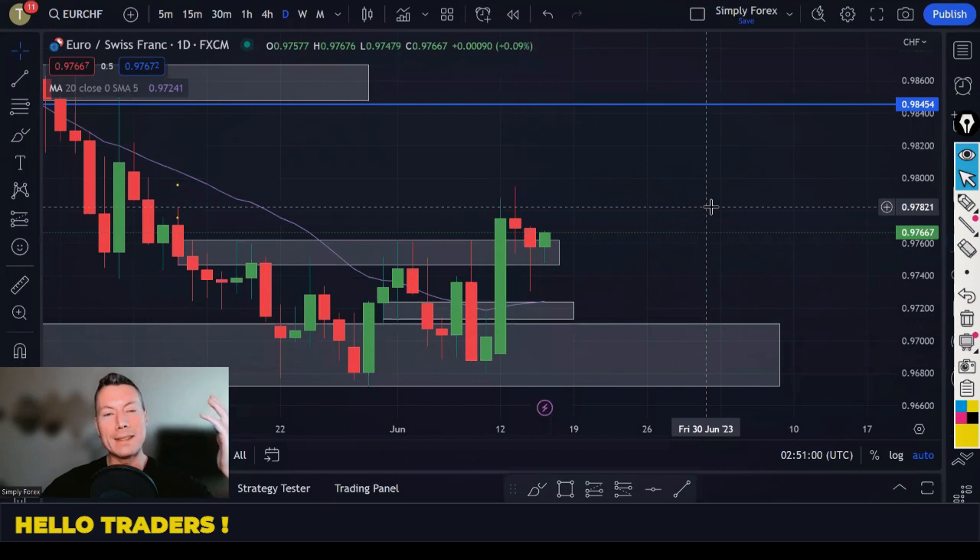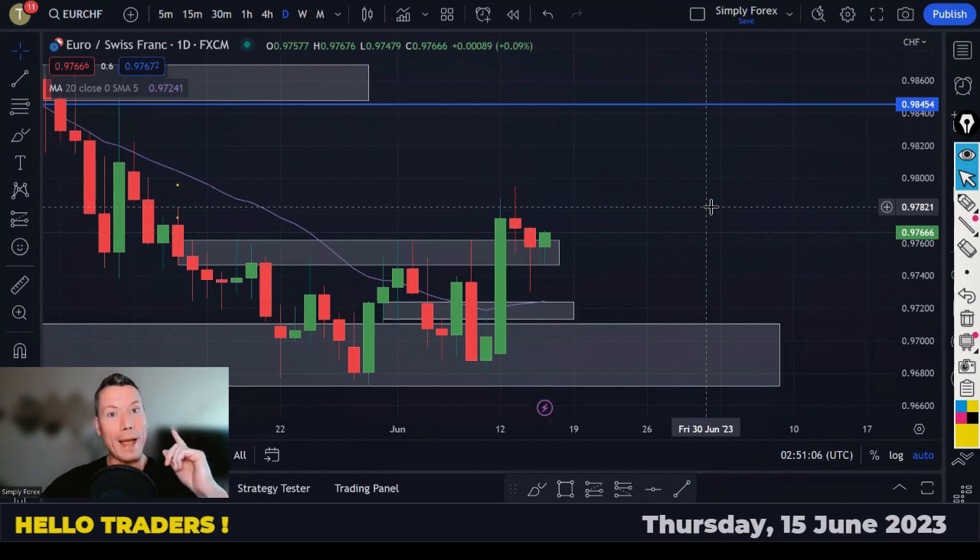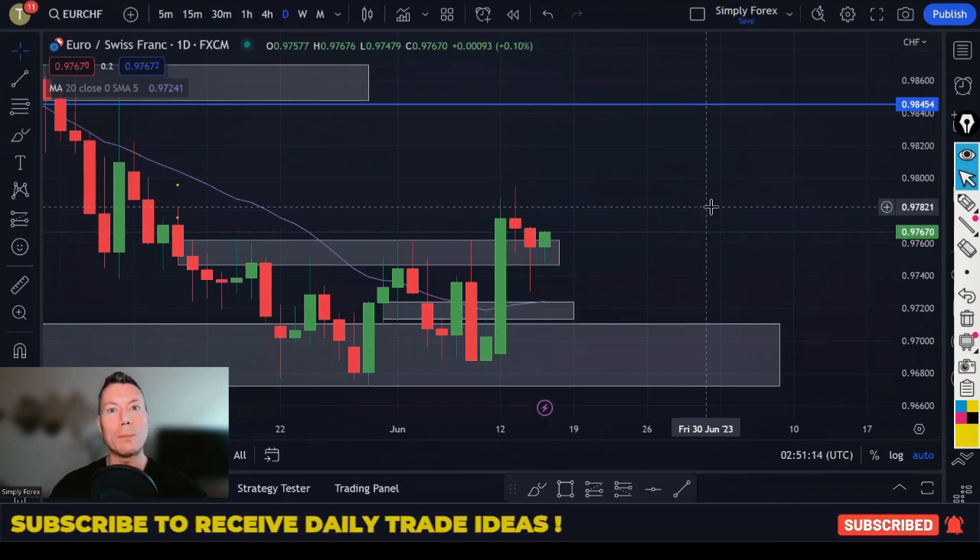Hello traders, welcome back to Simply Forex. Today is Thursday the 15th of June and we will look back at yesterday's trades, we'll look at today's potential trades and we'll look at the important news for today as well. It's your one-stop shop for trades. So let's start with yesterday.